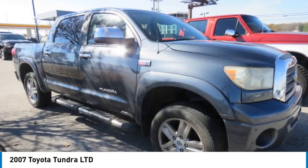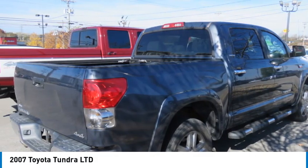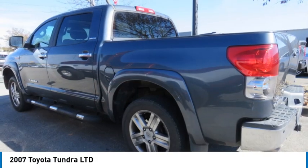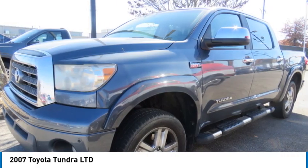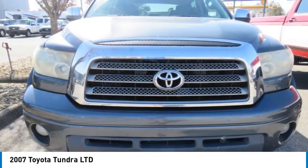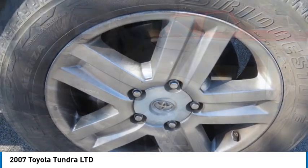Including as standard our vehicle stability control, traction control, electronic brake force distribution, anti-lock brakes, and tailgate assist. With a towing capacity of up to 10,000 plus pounds and a payload capacity of over 2,000 pounds, the Tundra is the perfect mix of power and efficiency.